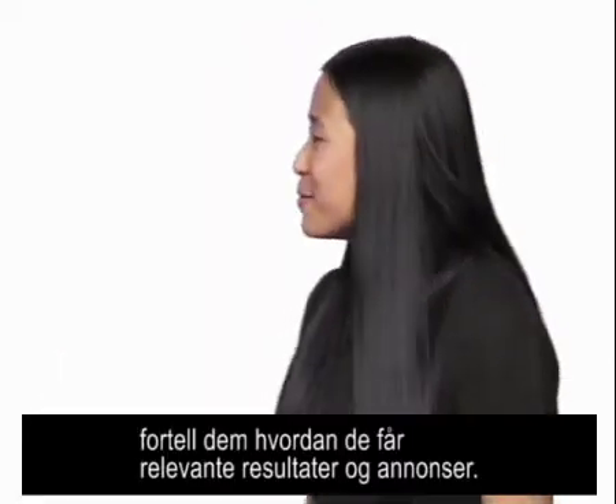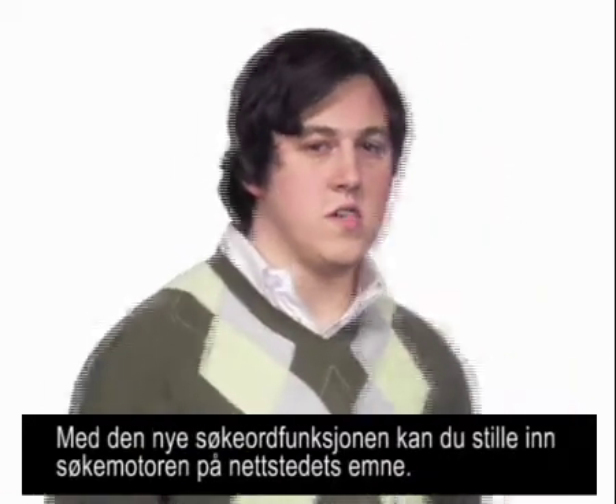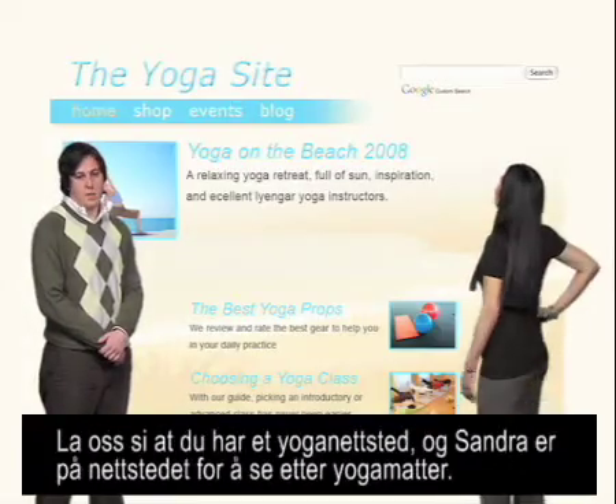That's great, Matt. Tell them about getting relevant ads and results on your site. Of course. With the new keywords feature, you can tune your search engine to your site's topic. Say you have a yoga website and a user is on your site looking for yoga mats.